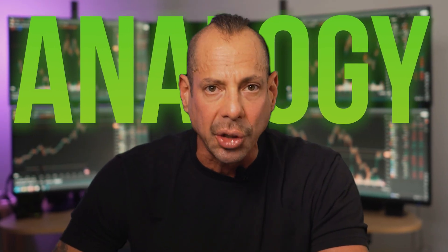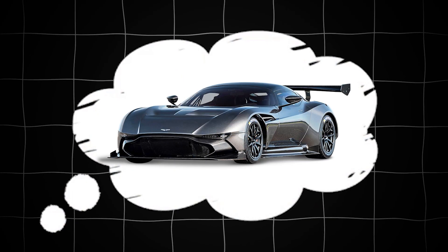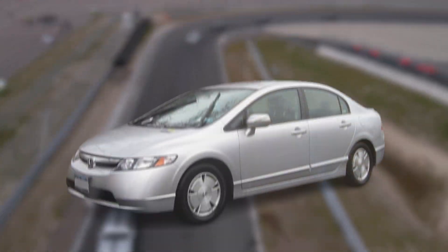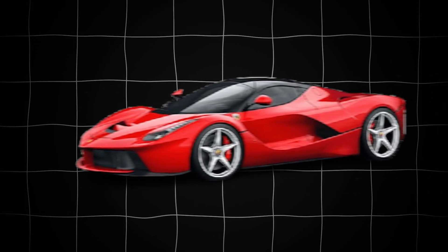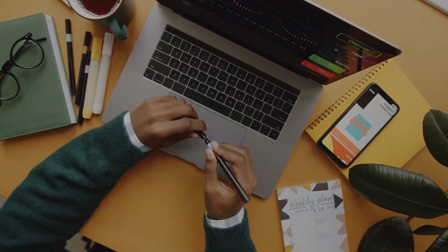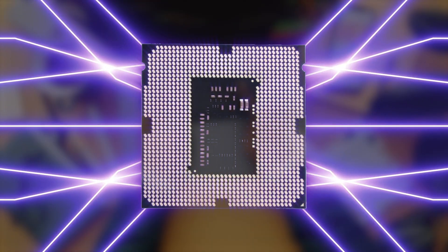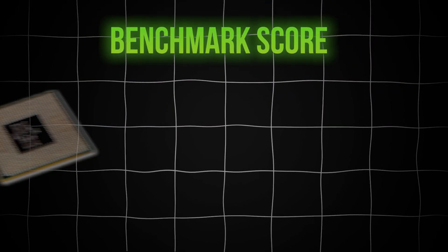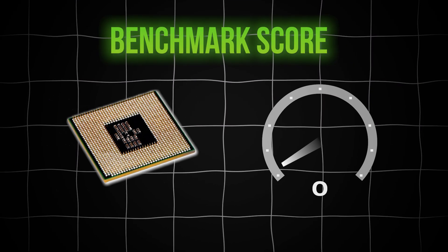Think of your trading computer like a high-performance sports car. The processor is the engine. If you were entering a race, would you roll up in a Honda Civic? Of course not — you'd want a supercharged V12 monster under the hood. Same idea with trading. Your trading day is a high-speed race and your processor determines how fast and how smoothly your machine can react to everything you're throwing at it — all 10 of those Netflix movies.